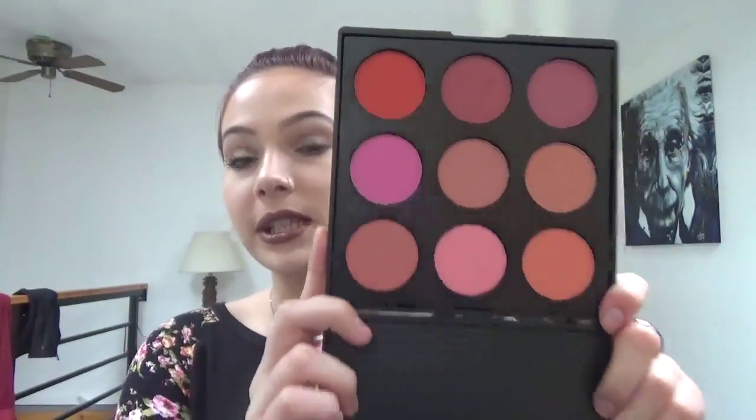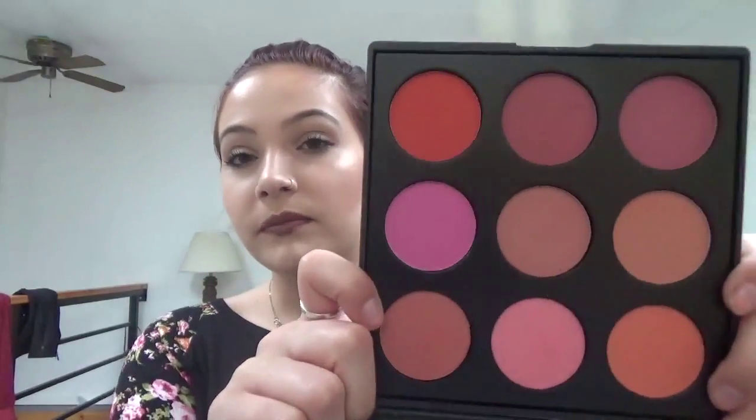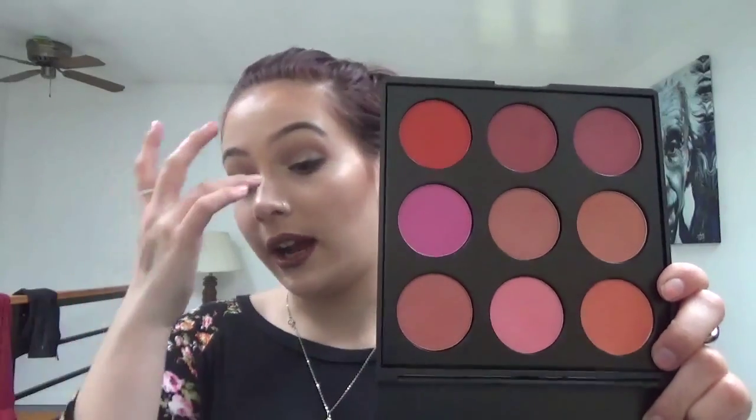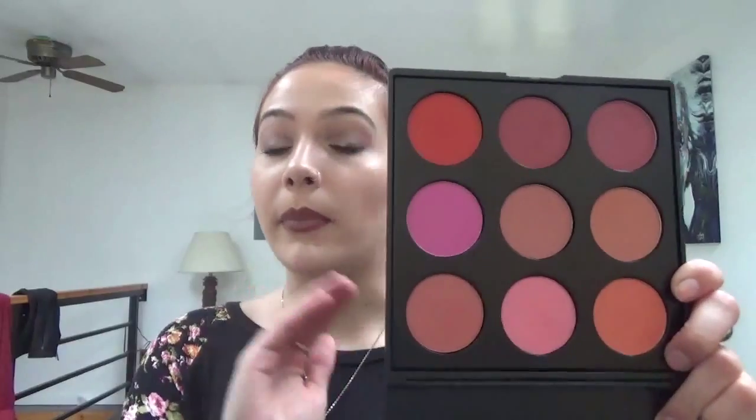This is a Morphe 9B palette — it's a blush palette. It's got such a nice variety of colors. This top line I would consider more for darker tones because these are incredibly pigmented — what you see is what you get. In my video, I dipped into it and had to brush it off with my finger before putting it on my cheeks because it's so intense. But I love it — I'm not complaining.